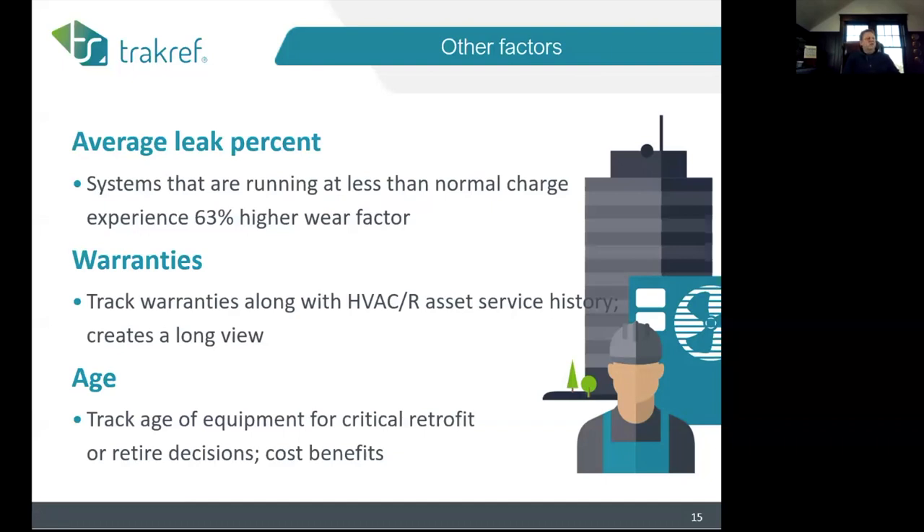One finding from the Navy study: systems running at less than normal charge had a 63 percent higher wear factor — correlating one-to-one with shortening equipment life. We even had one retailer who found that equipment on the highway side of their building endured a significant decrease in equipment life. If you're a maintenance person trying to keep a piece of equipment alive in year 13 on a tight budget, when the owners know it was only expected to live seven years — that's a hard job.